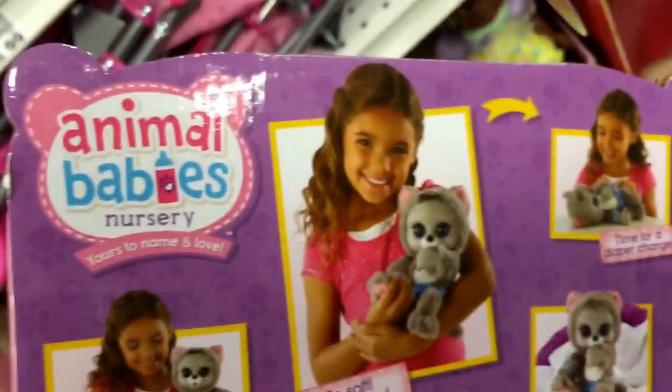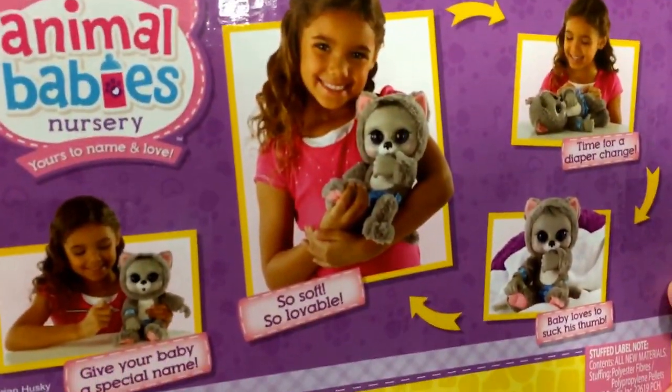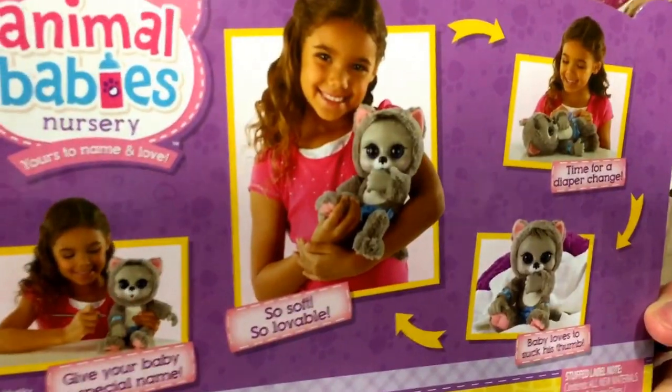Taking a look at the back — there it is. You can see all the other ones in the line: they have a panda, a koala, and a monkey as well.